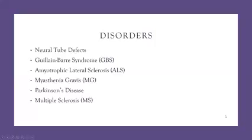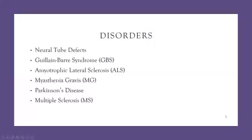We're going to talk about neuromuscular disorders. Some of the disorders we're going to focus on are neural tube defects, also called spina bifida, Guillain-Barré syndrome, amyotrophic lateral sclerosis or ALS, myasthenia gravis, Parkinson's, and multiple sclerosis. I've grouped these all together because they affect mobility based on the neurological system.